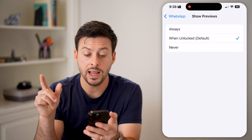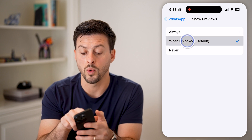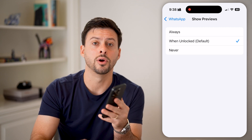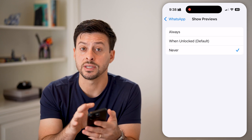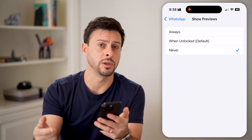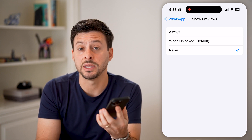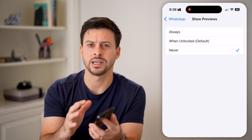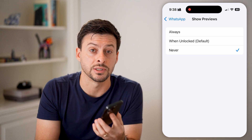Now if it's set to always, you can just switch it to either when unlocked — essentially this means you have to use Face ID to unlock your phone to read what that message says — or you can just switch it to never. If it's set to never, you would have to physically unlock your phone, open up the WhatsApp app, and read what that message says. So essentially, this will help keep your information and your conversations private if anyone just has access to your phone, and they won't be able to see what those messages say.